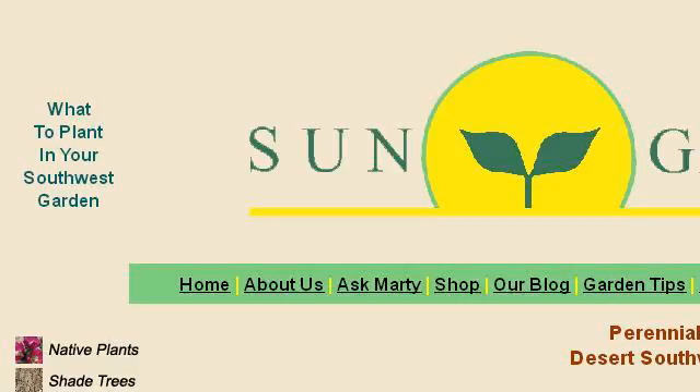You can also try www.sungardensinc.com, especially the page Perennials — Perennials in the Desert Southwest Garden. Here's the link.